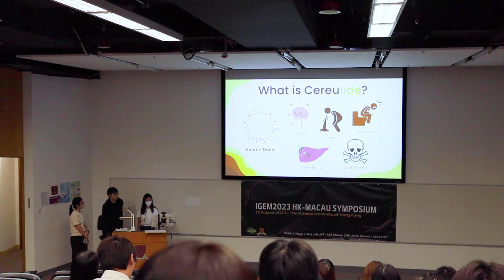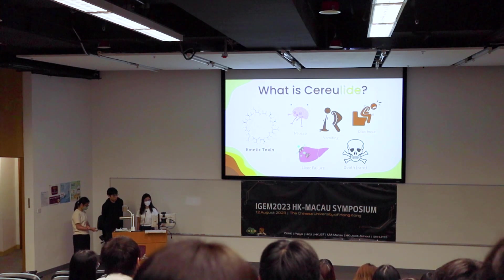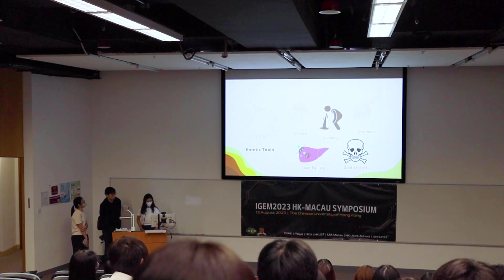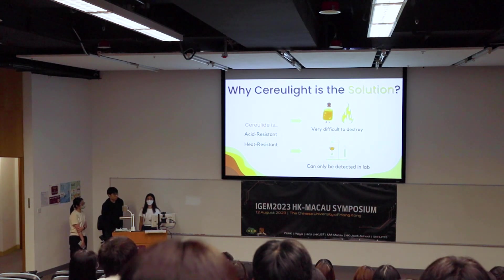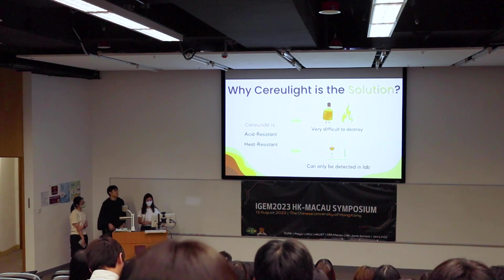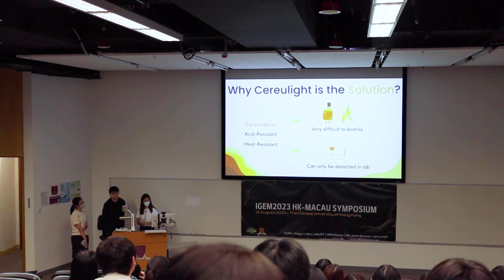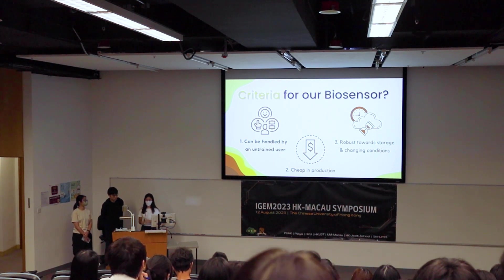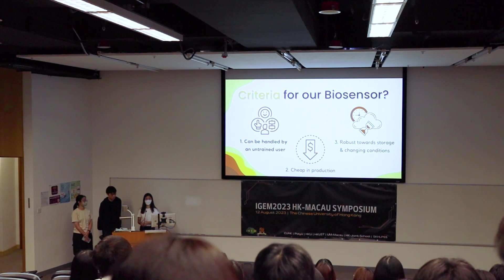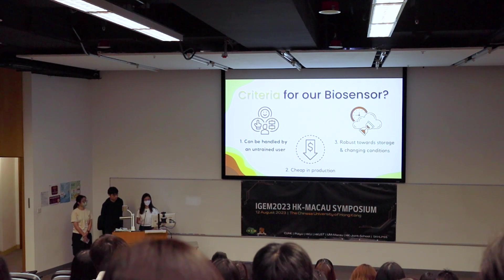The consequences of eating cereulide-contaminated food include vomiting, diarrhea, nausea, and more dangerously, liver failure or even death. Since it's very difficult to destroy cereulide, our solution is our test kit — an on-site lab-on-chip test for cereulide, so firms don't need to send samples to the lab. It's quick, accessible for untrained users, and can be stored long-term under different conditions, making it convenient, easy to use, and effective in preventing cereulide poisoning cases, which are totally preventable.